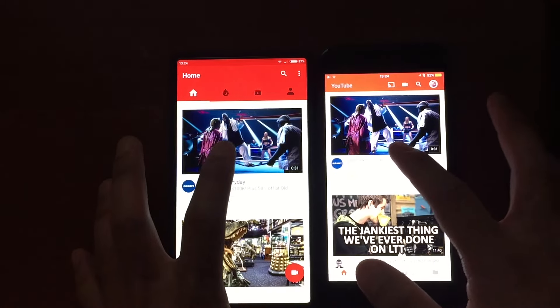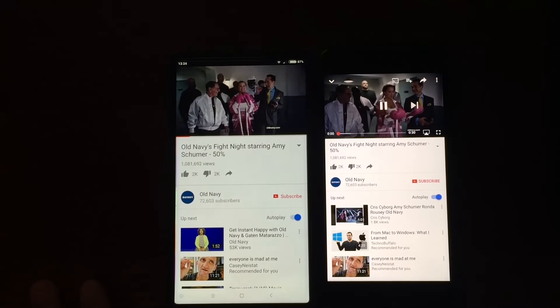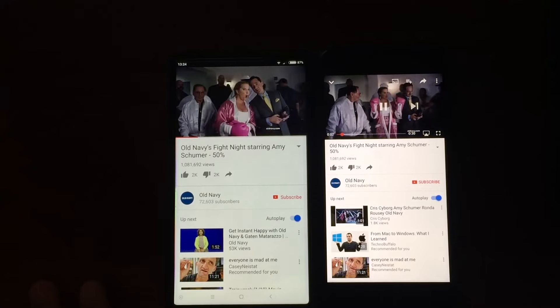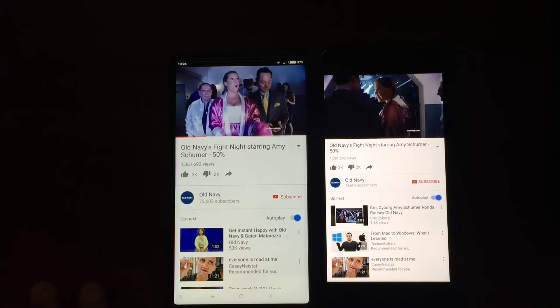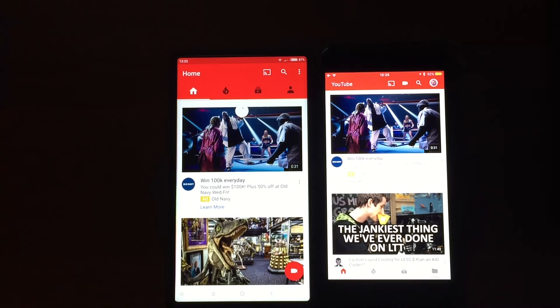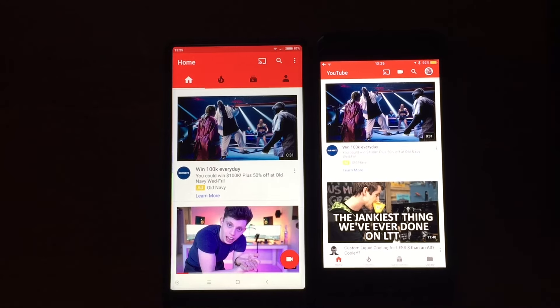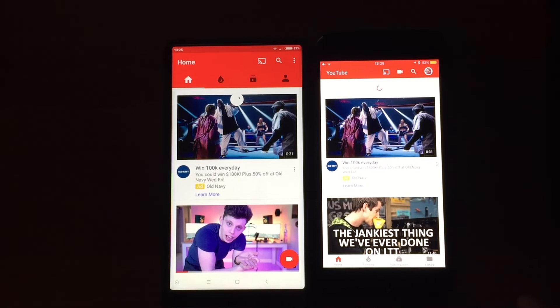Play the video. So I've noticed that YouTube loads videos faster on the Android than the iPhone. As you can see, let's test it again.